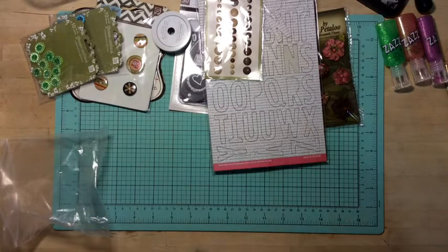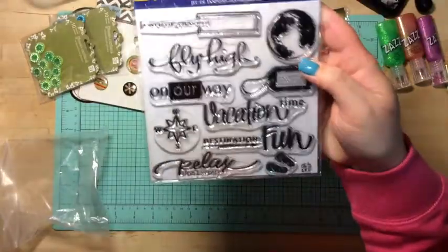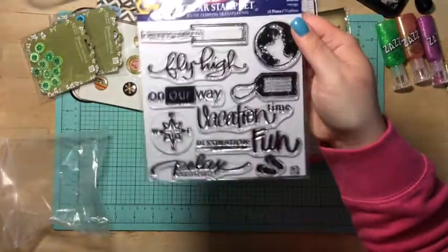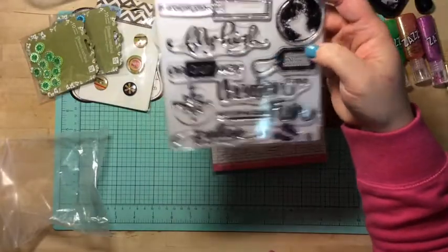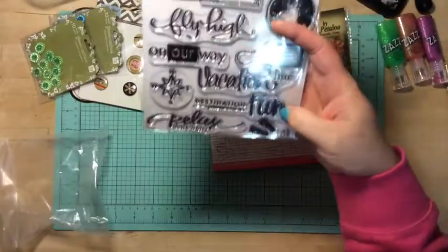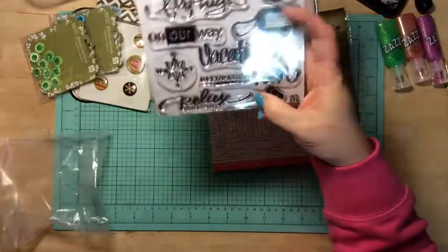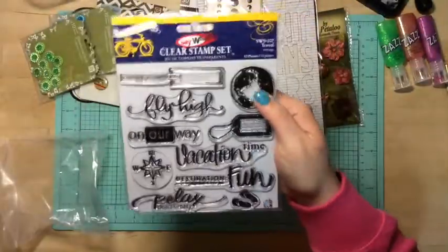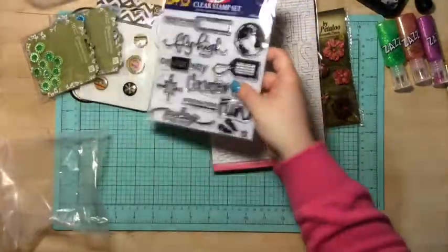I got this little yellow bicycle travel voyage stamp set. So it says: fly high, on our way, vacation destination fun, relax, don't worry. It's got these cute little flip-flops on there. So cute.